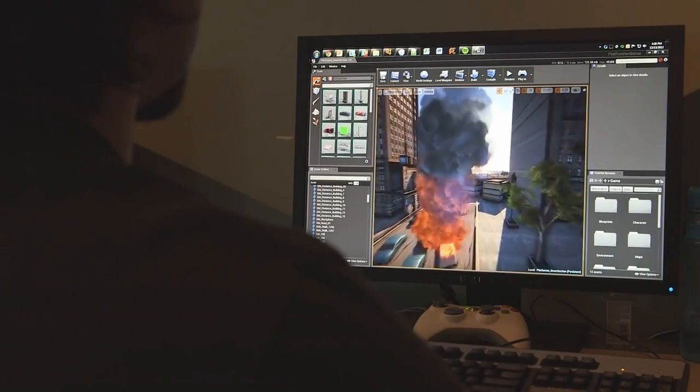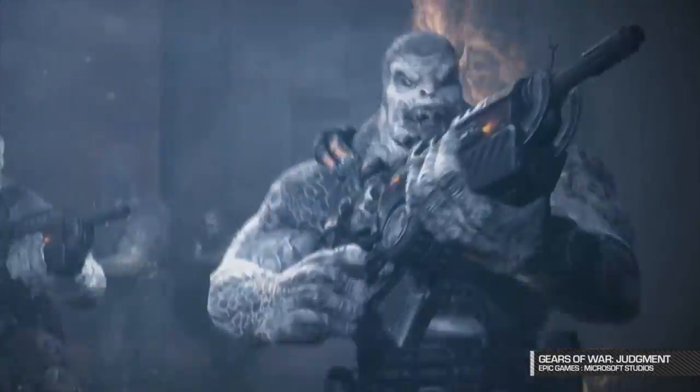Epic Games develops game engines and games, building the two together synergistically. We're constantly pushing the state of the art in technology forward based on actually shipping games and using it for products.